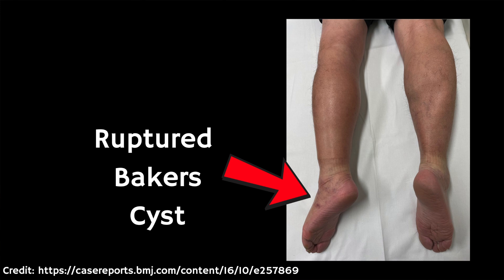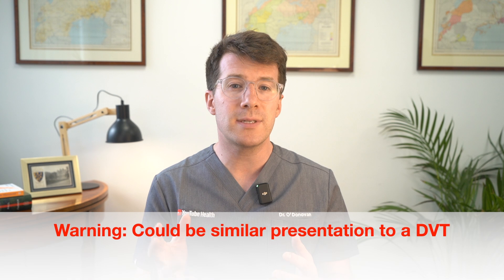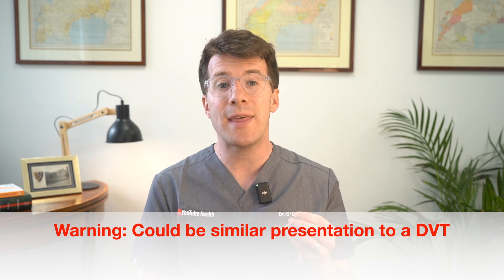In some cases the cyst can rupture or burst, allowing fluid to leak into the calf, which can cause a sudden sharp pain, swelling and tightness, and redness of the lower leg — although redness may be harder to spot on brown and black skin. Ruptured Baker's cysts can resemble more serious conditions like deep vein thrombosis or DVT, where there is a clot in the leg. This is a serious condition, so it is important to get checked promptly if you notice sudden calf swelling, pain, or general pain in the leg.